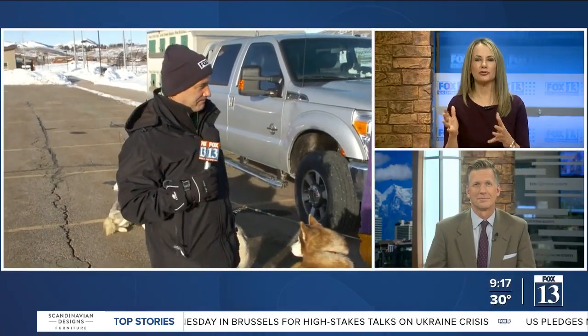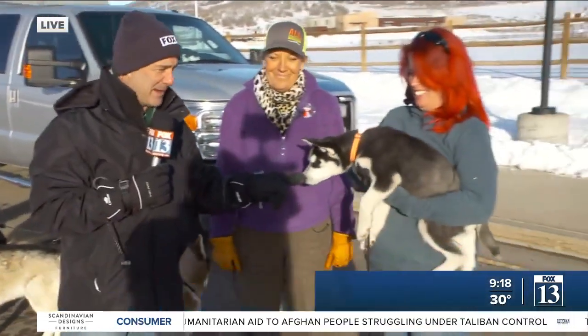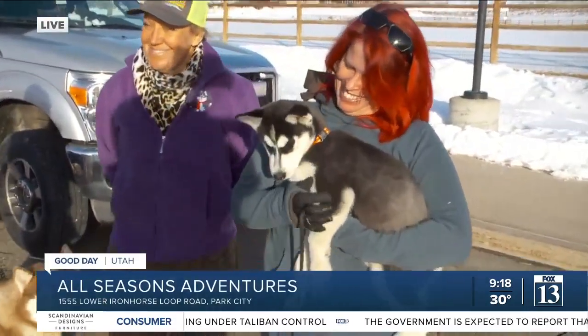Rich is now talking weather and outdoor adventures right now that we can do now. Earlier, you may not have heard me say anything because I was busy getting my face licked by this one right here. What do these little dogs have to do with All Seasons Adventures?